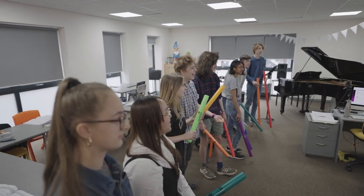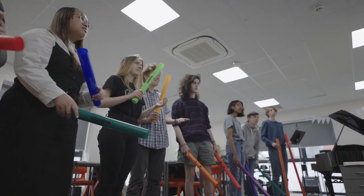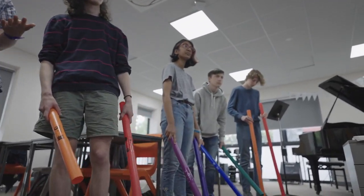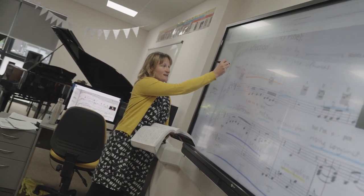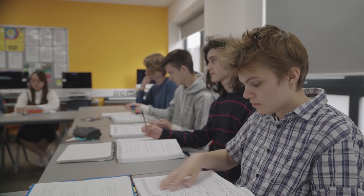The assessment of the course comprises 60% coursework and 40% exam. In your lessons we do a range of activities from composing, listening, doing some theory and studying scores.